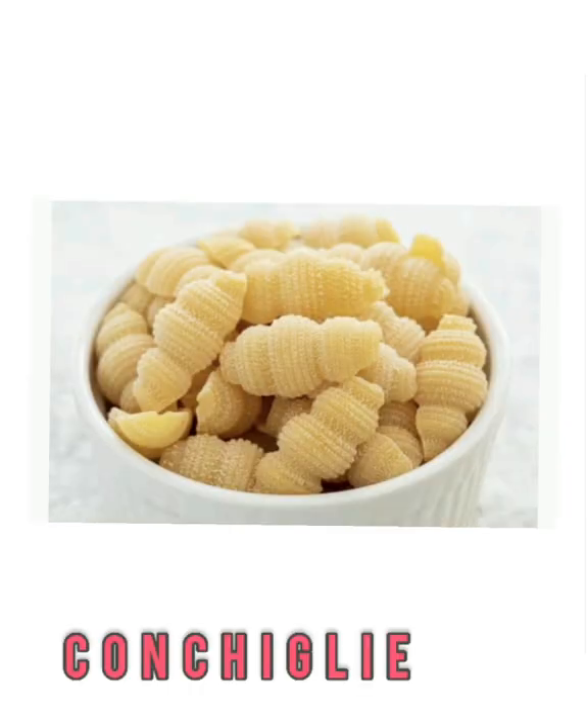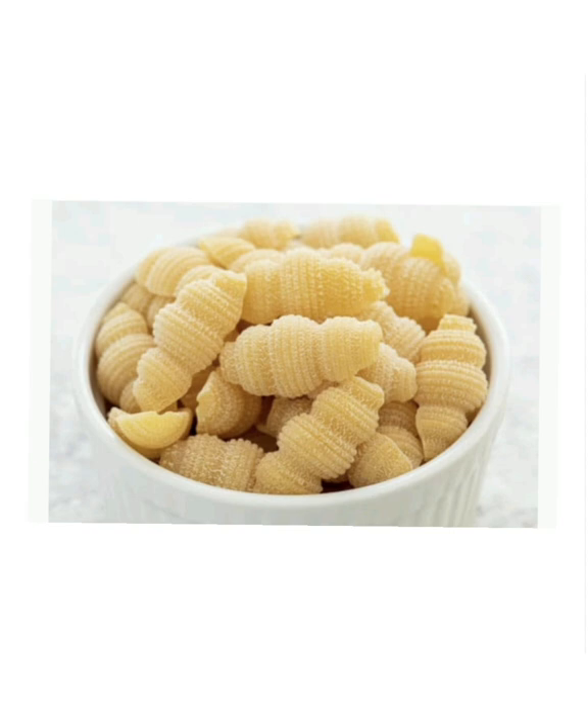Conchiglie is simply another word for shells. You'll see them in a variety of sizes, from mini to small to medium to jumbo. Of course, macaroni is their claim to fame, but their open centers are great for trapping any type of cream sauce or thick and hearty meat sauce.